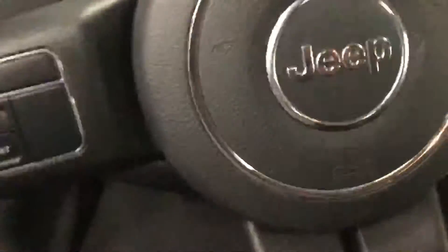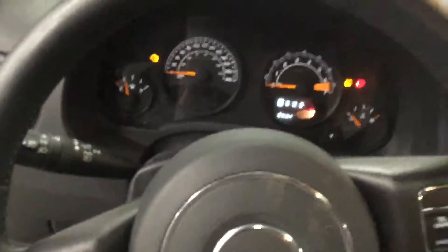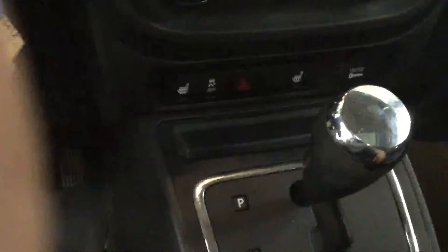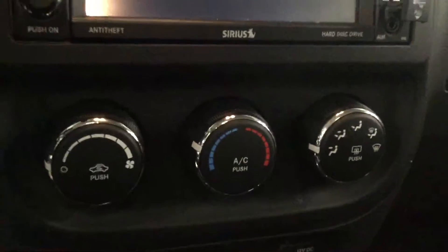This car comes with power windows, power locks, and you get the WeatherTech mats down there. That's the steering wheel with cruise control on the side. You get the heated seats and your AC controls.